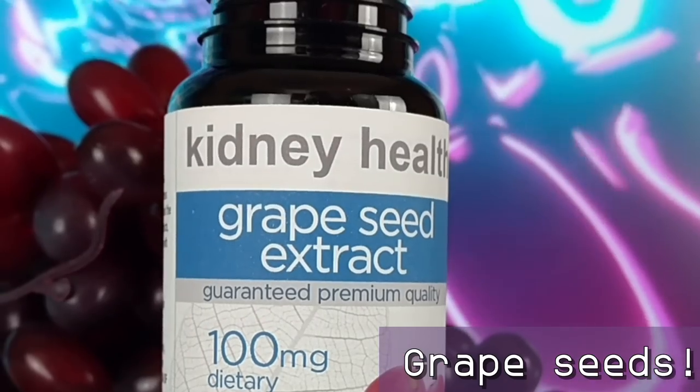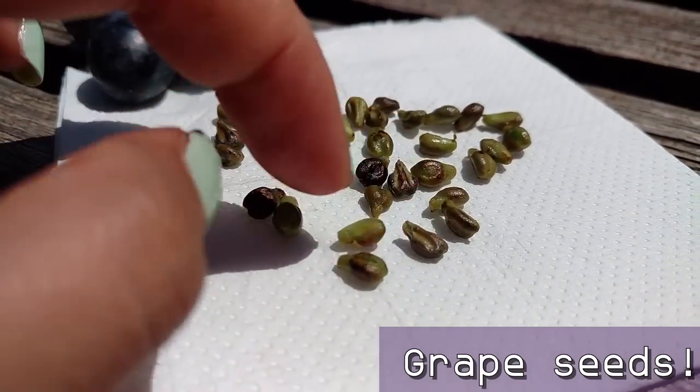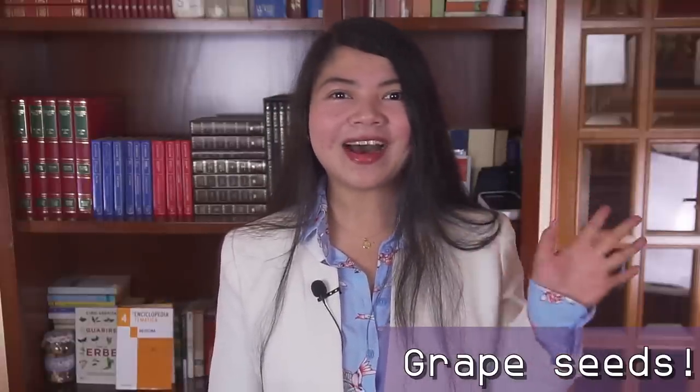Grape seed extract is a dietary supplement made by removing, drying, and pulverizing the bitter-tasting seeds of grapes. If you are considering trying this powerful extract, I've made a full video about GSE that you can watch to get informed about it. That's all for today — thank you for watching, God bless you all, bye!